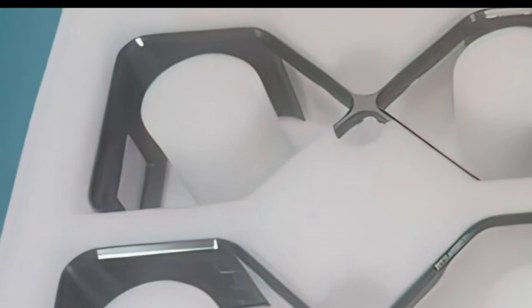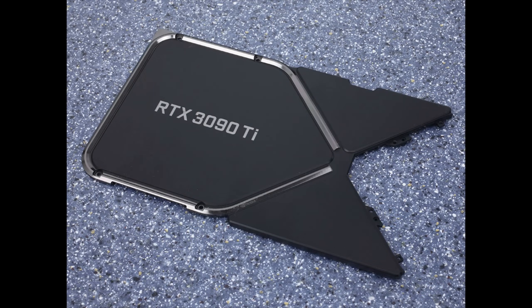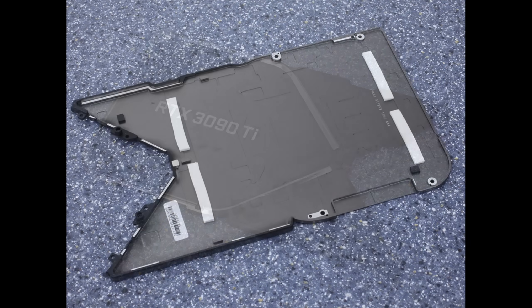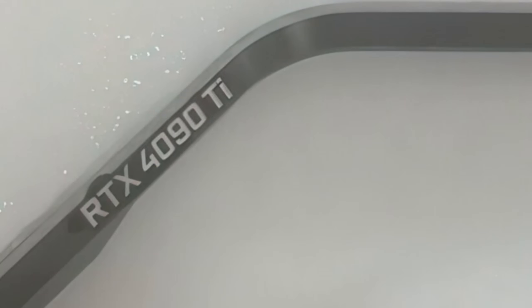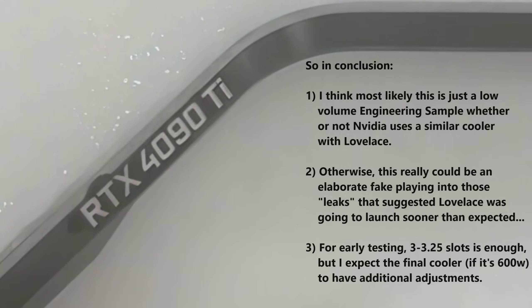Don't forget the third option: this is just a convincing fake made by someone who got access to a discarded Ampere prototype, or simply took a 3090 Ti cooler, machined a metal plate for where the die goes, and etched '4090 Ti' in a different location — then took pictures from specific angles that accentuate the card's size and hide other identifying Ampere markings. I find it weird there's no picture of the black shroud part that should say 'RTX 4090 Ti,' while we do have a picture of a metal etching that says '4090 Ti.' Upcoming leaks and Nvidia's reveal will tell us definitively.